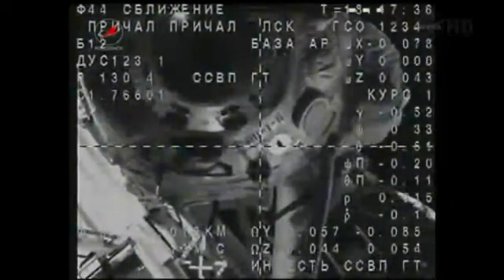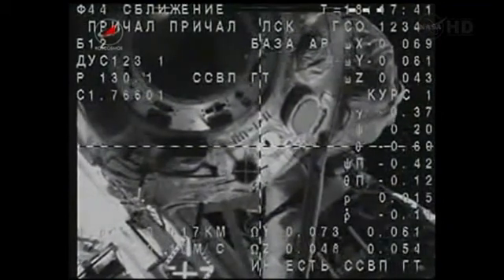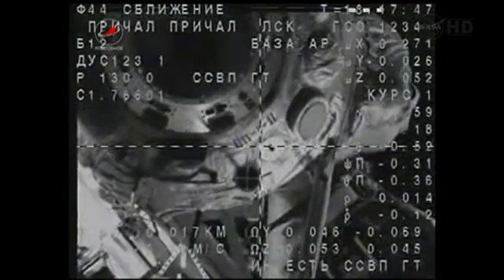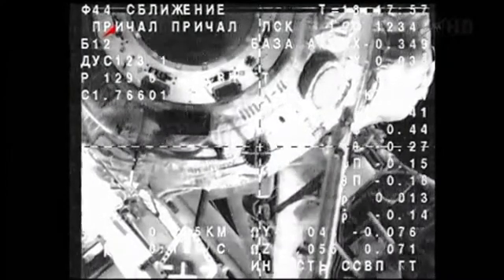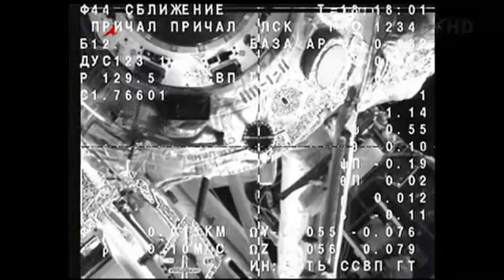The range is about 15 meters; the target is in the center. Range rate is 0.11. There is very loud interference. We have a slight roll — we have straightened out. The target is in the center. The range rate is 0.11, and the range is seven meters.